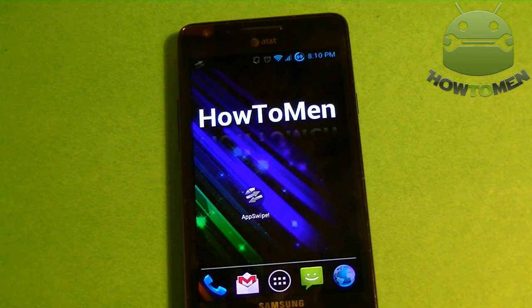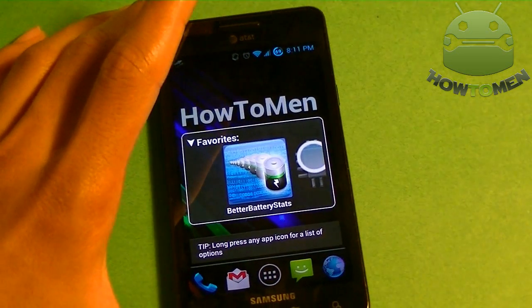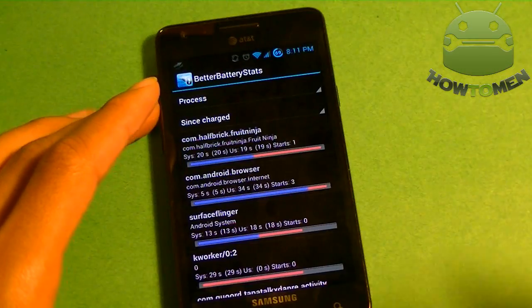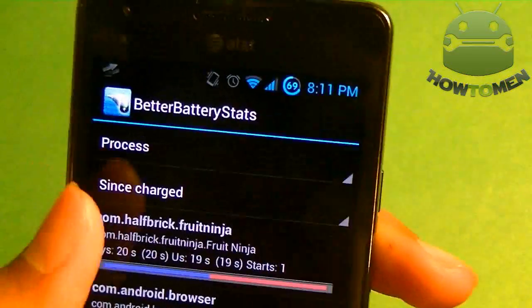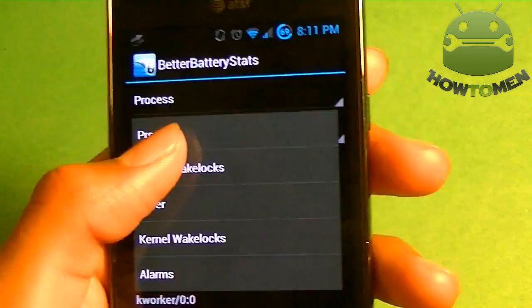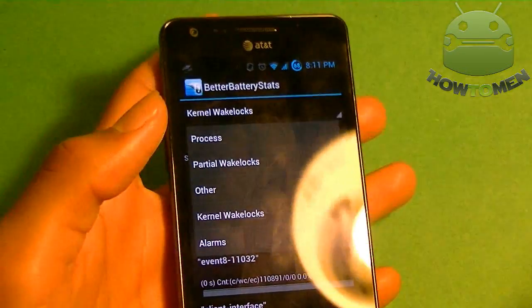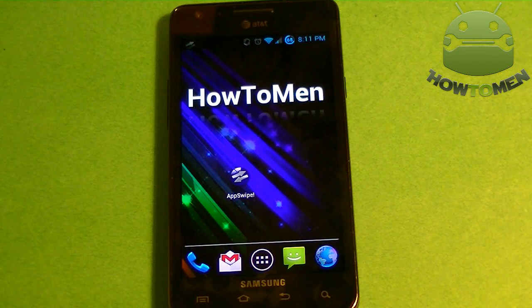App number five is Better Battery Stats. Ever had anything that's draining your battery super fast? Well, Better Battery Stats will tell you what that is. You get options — since the last charge, what's been using your battery? For me it's been Fruit Ninja, not going to lie, I play that game a lot. You can see if you have any partial wake locks — what's waking up your phone. It's a pretty in-depth way of looking at what wastes your battery on your phone. It's paid on the market, or there's a free version on XDA by the developer.